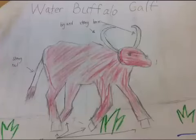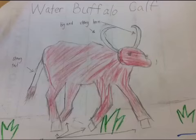Hello, I am Max and presenting all about water buffalo calf appearance.